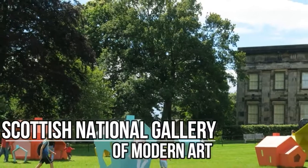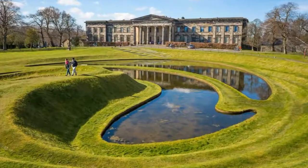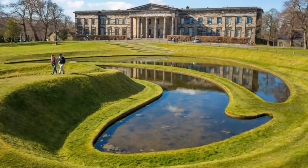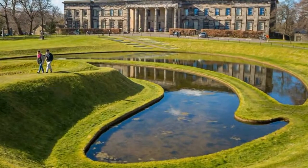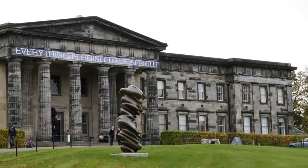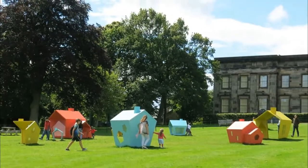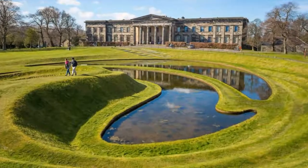Scottish National Gallery of Modern Art. Set outside the city centre and divided between two buildings — Modern One and Modern Two — are unique collections of modern and contemporary art that fill the halls and grounds of the Scottish National Gallery of Modern Art. The museum's cafes also offer a delicious selection for an afternoon tea.